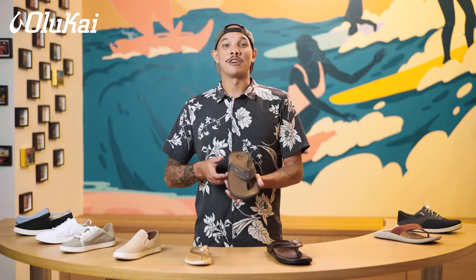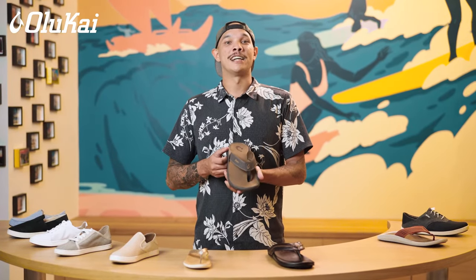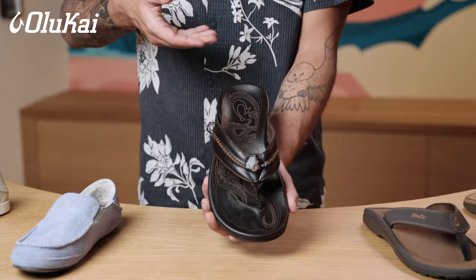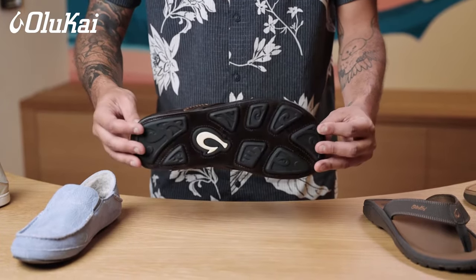Olukai water friendly sandals are crafted with innovative synthetic materials that are quick drying and designed to withstand life near the ocean. Olukai premium leather sandals are selected for their warm tones, organic textures and smooth finishes.